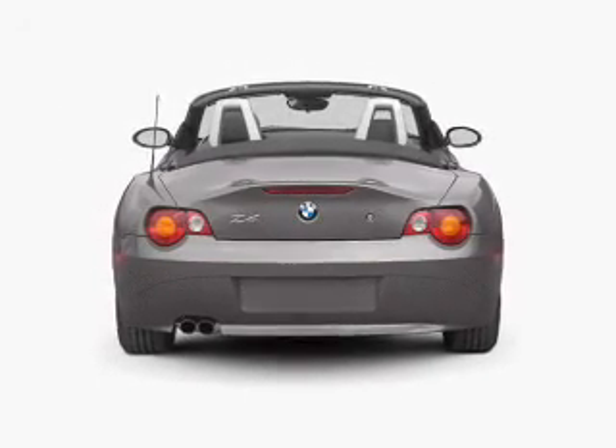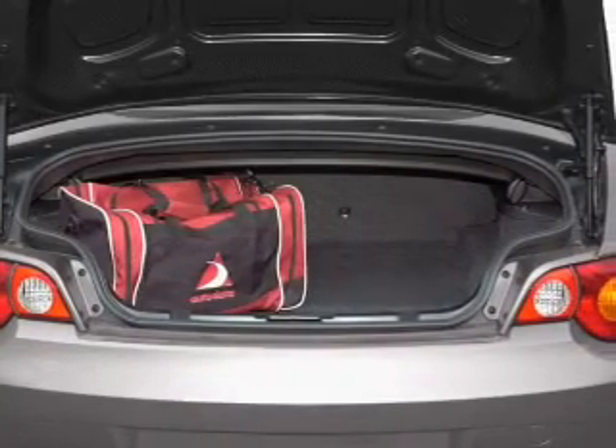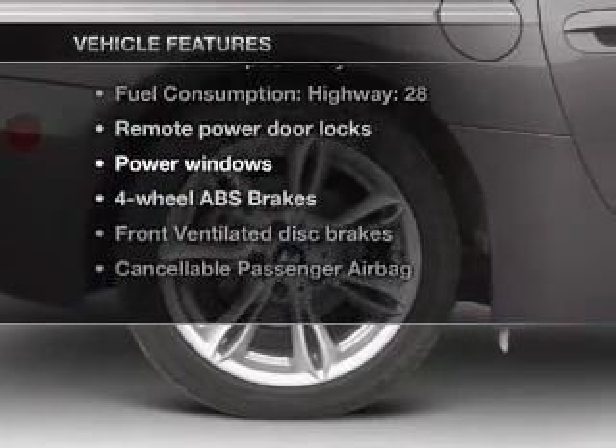Premium wheels lend a distinctive appearance. Anti-lock brakes help you bring your vehicle to a safe stop. Let the outside in with a power convertible roof, plus enjoy these notable features that are included in this vehicle.